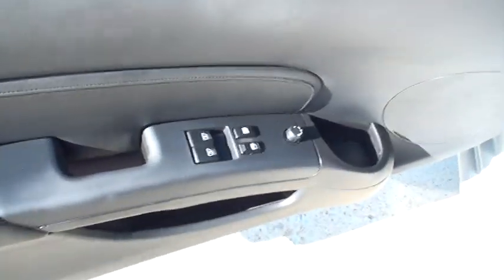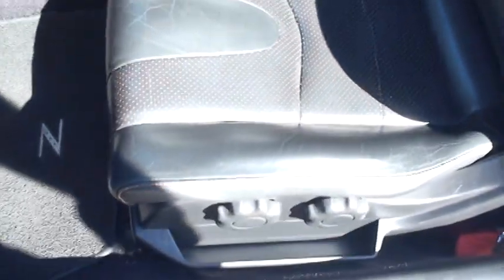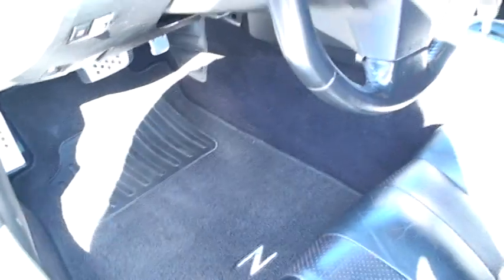Got your power windows, power locks, power mirrors. The seats are in good shape. Got the Nissan floor mats.